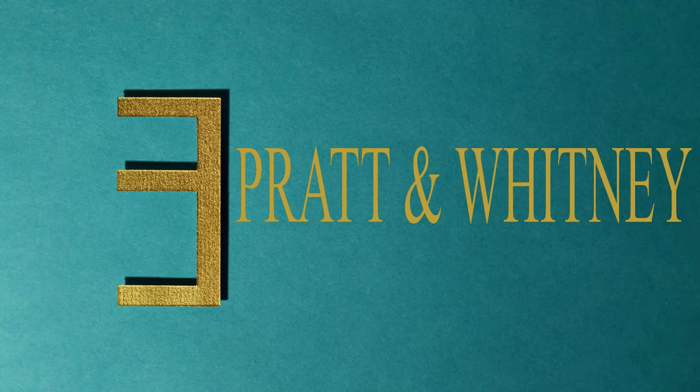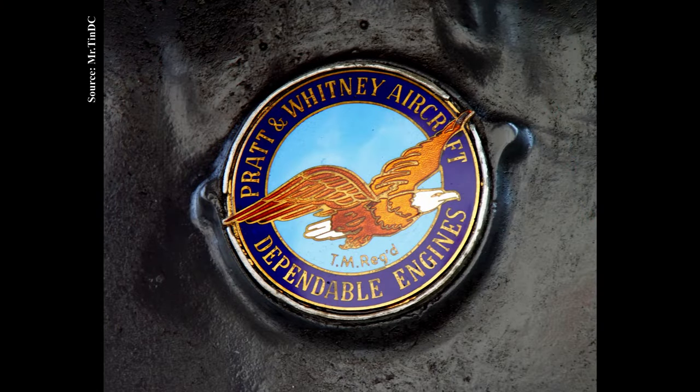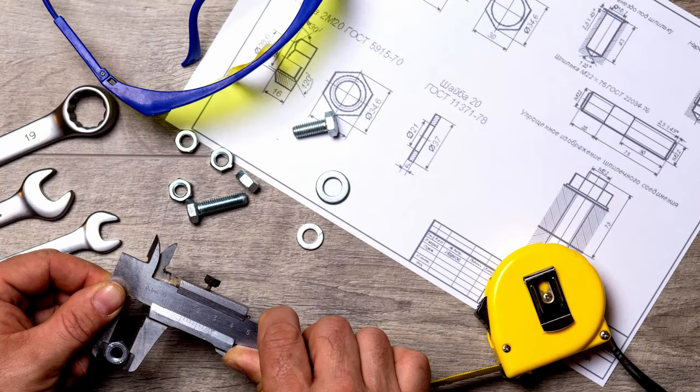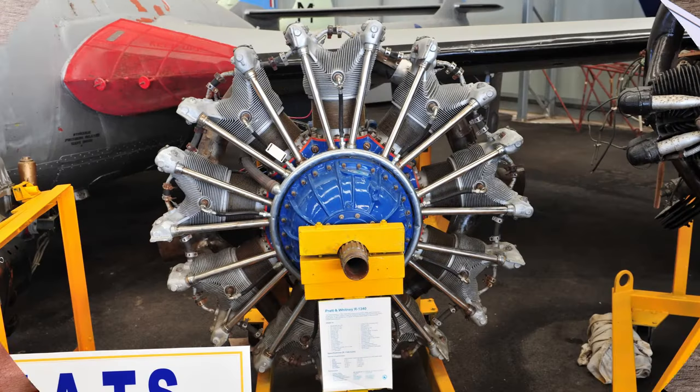At number three we have Pratt & Whitney, also an engine manufacturer from the United States, part of the 'big three' aero engine manufacturers alongside General Electric and Rolls-Royce. Pratt & Whitney has a rich history dating back to 1925, where Frederick Rentschler set out to open an aviation company and persuaded the Pratt & Whitney machine tool company to provide funding and a location to start developing aircraft engines. This was the start of the Pratt & Whitney Aircraft Company.